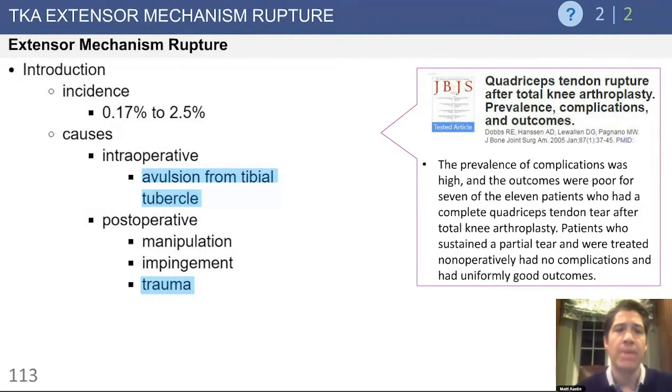When looking at extensor mechanism rupture, thankfully the incidence is quite low. The most common cause intraoperatively is an avulsion from the tibial tubercle, usually with a stiff knee with undue tension placed on a retractor.